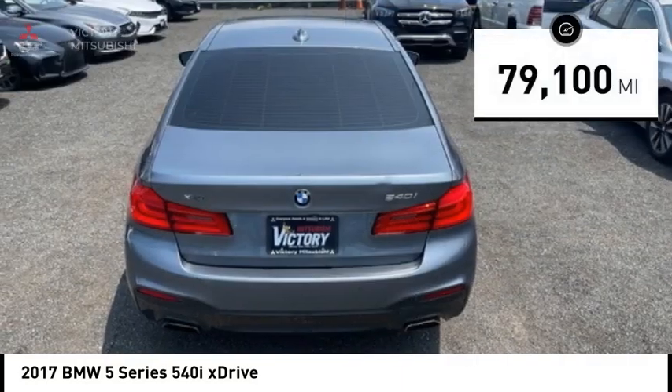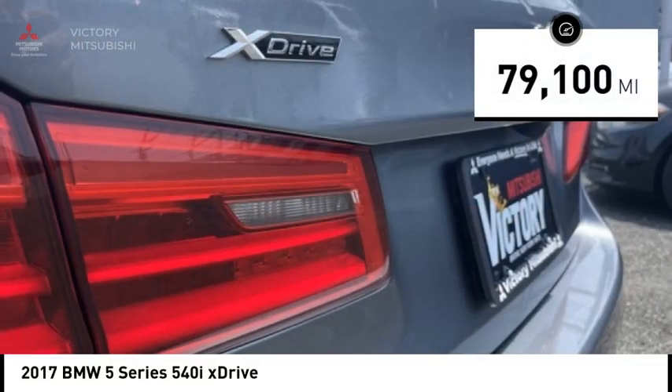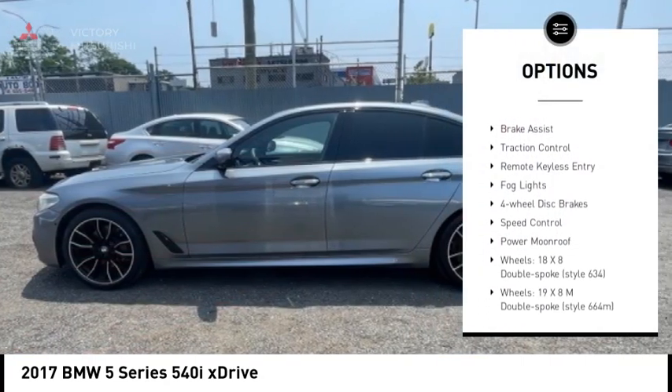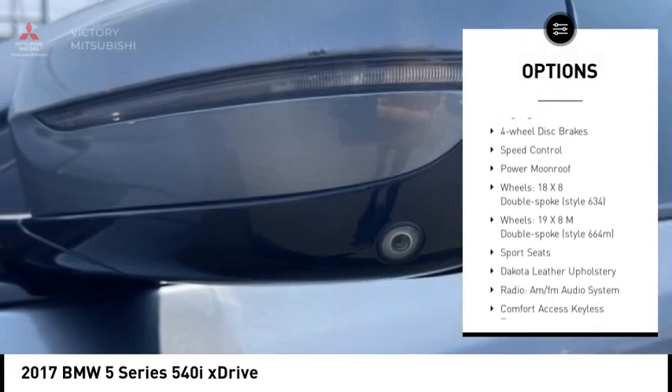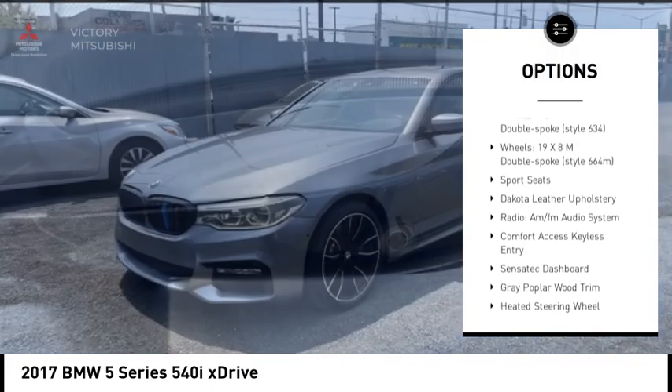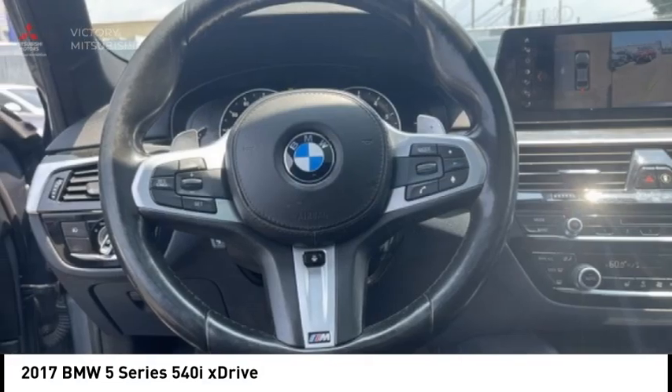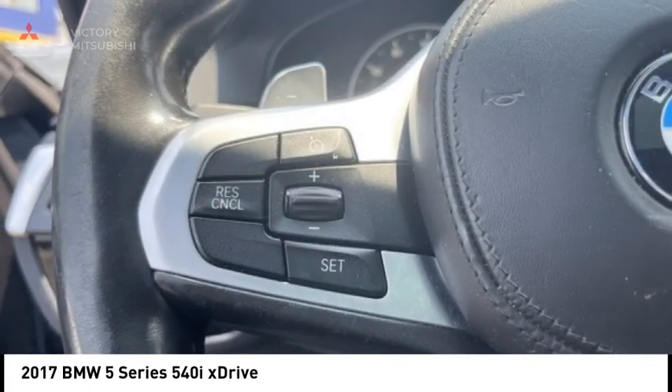This vehicle has less than 80,000 miles. Here are some of this vehicle's great options: rain sensing wipers, electronic stability control, alloy wheels, brake assist, traction control, remote keyless entry, fog lights, four wheel disc brakes, speed control, power moonroof.